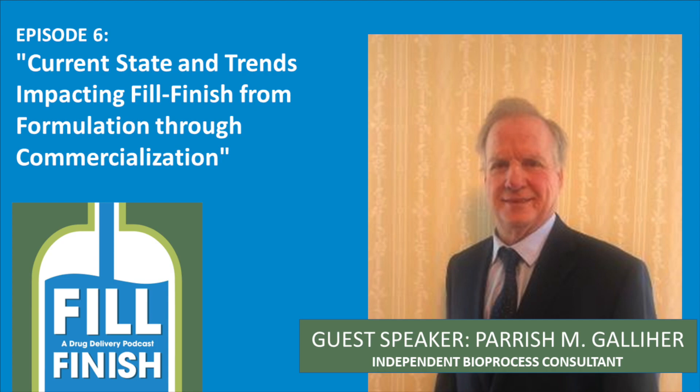So my first question for you is, what are the different types of fill finish technologies available right now? The traditional fill finish technology is an open vial process where vials are filled in the open in a Class 100 clean room suite with operators standing in that suite servicing the production line. Another approach is to put all of that production line in an isolator and use robotic machines to do the filling, maintenance, stoppering, and capping of the vials after they are filled.